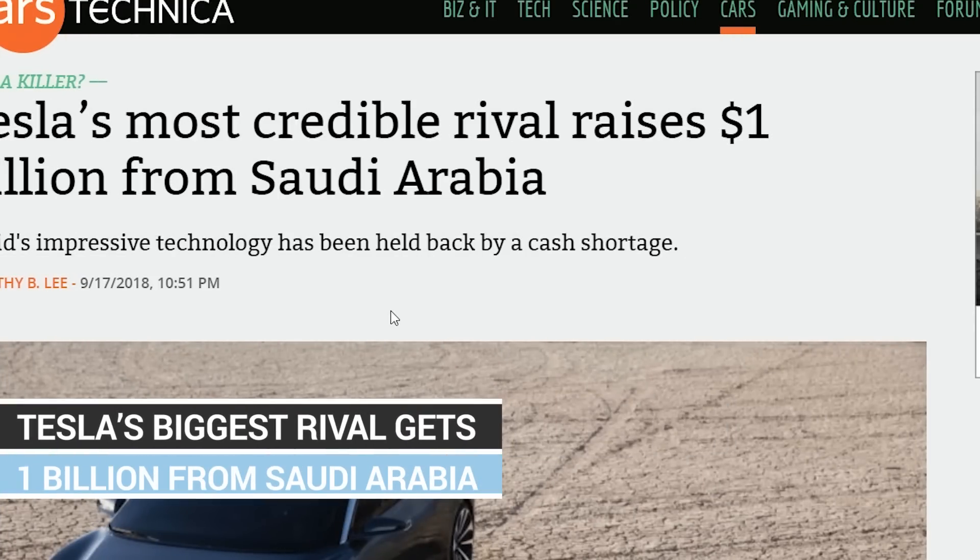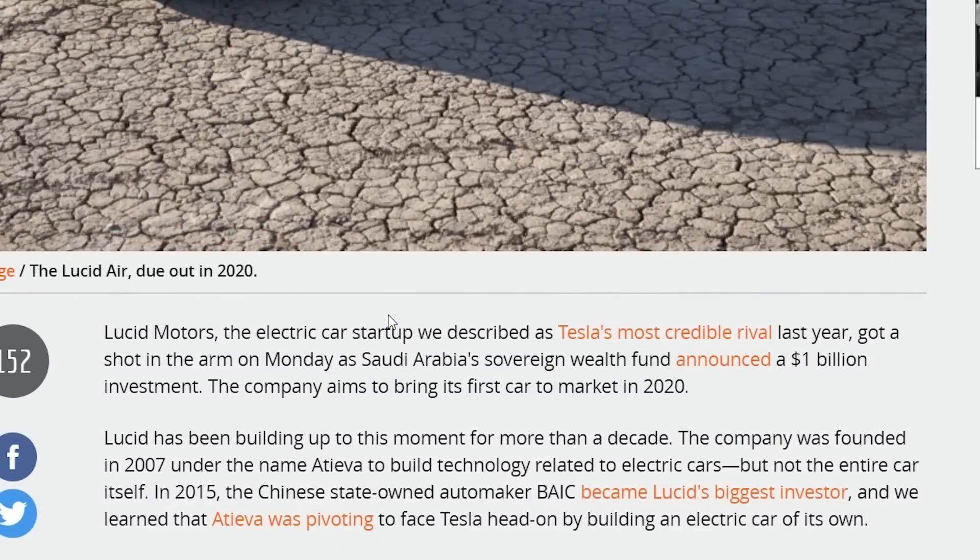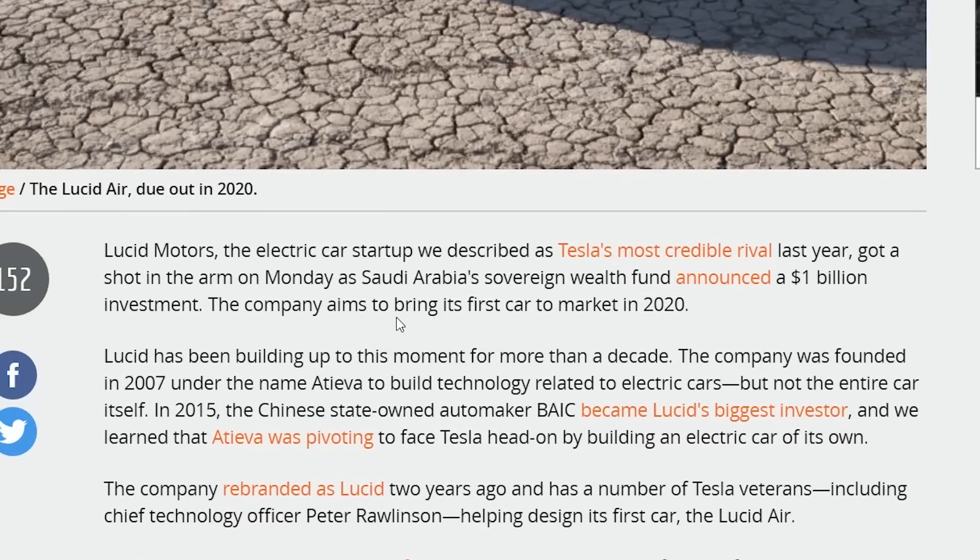Tesla's rival Lucid Motors got a $1 billion investment from Saudi Arabia — interesting timing considering Tesla was talking about going private and had secured funding from Saudi investors. Did they go with Lucid because Tesla turned them down and decided to stay public? Who knows. All I know is that nearly every hot news this past week has had something about electric cars, which is fantastic because it means more efficient, quieter vehicles.